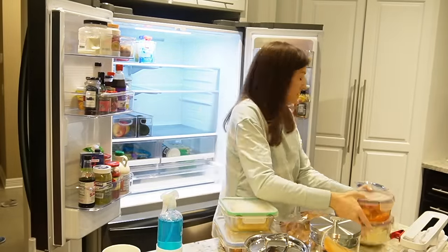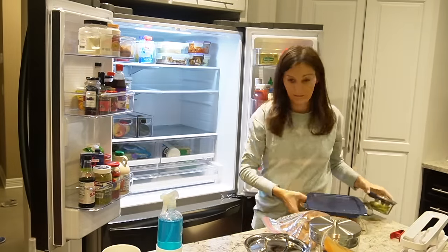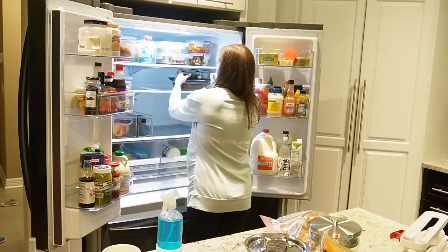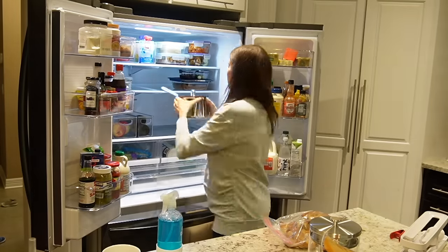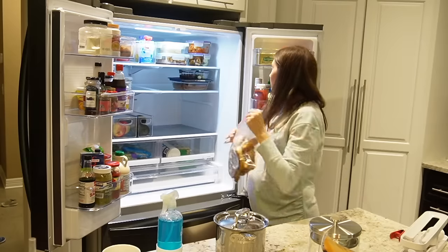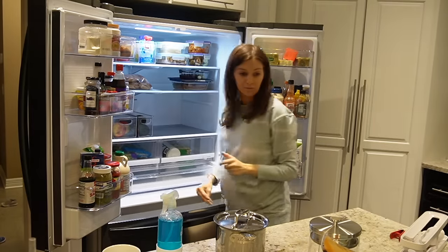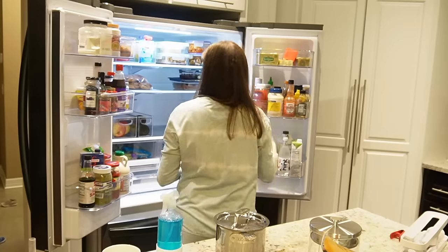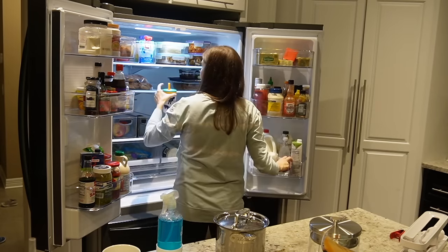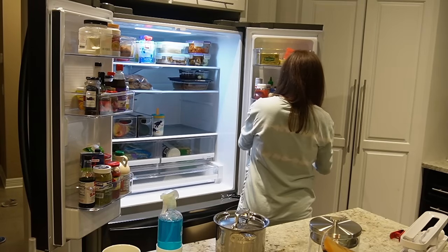One of the biggest mistakes you can make when organizing your refrigerator is getting organizing-happy and actually over-organizing your space, leaving no room for leftovers. A lot of times I see images on Pinterest or Instagram or YouTube where people organize the refrigerator and I think — where do they put all their leftovers or food in the middle stages? I do a lot of meal prepping, so I made sure to keep as much space as I could for those foods that don't necessarily always have a home.